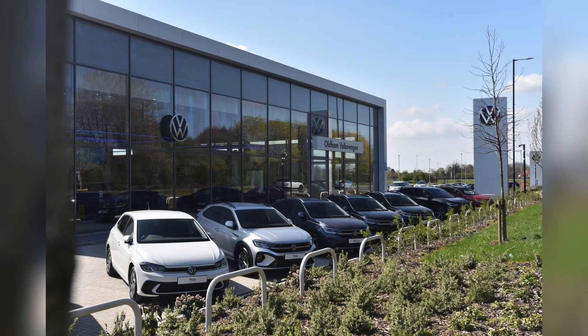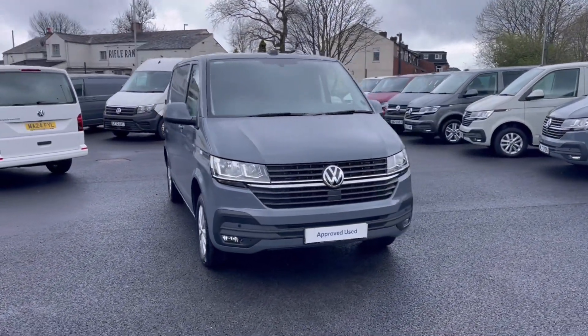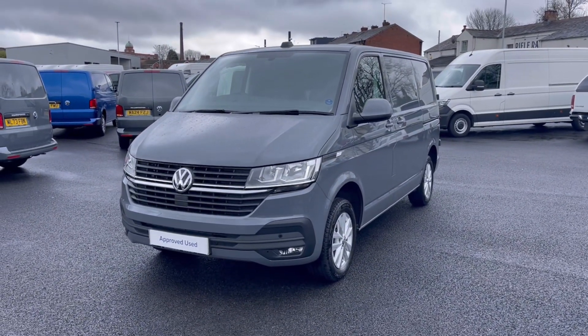Hello, my name is Sabia from Oldham Volkswagen, and today I'll be walking you through this approved used Volkswagen. This is the Volkswagen Transporter Highline 2.0 TDI 110 PS, and it currently has around 3,101 miles on the clock with one previous owner.